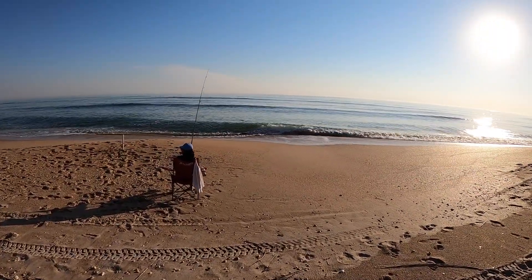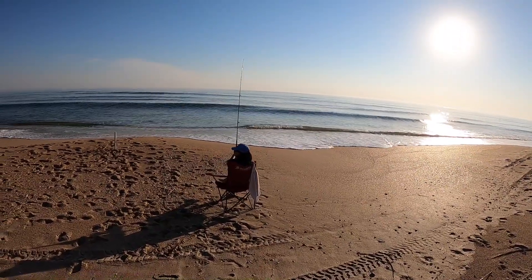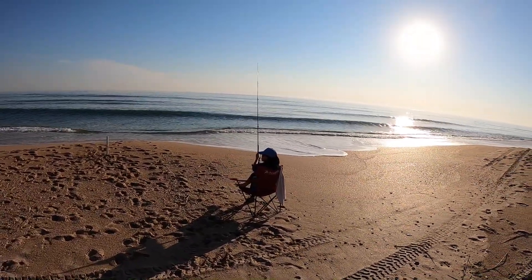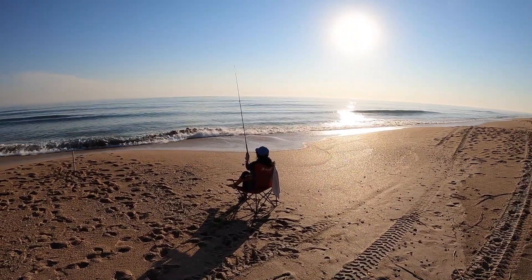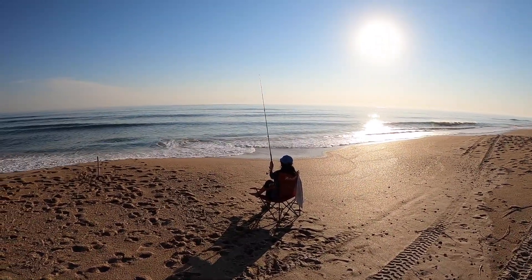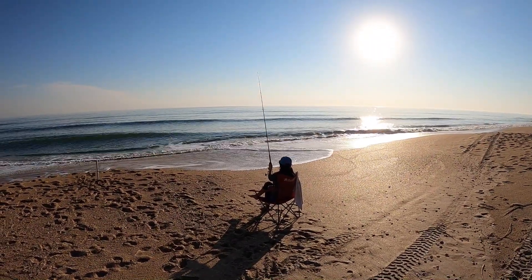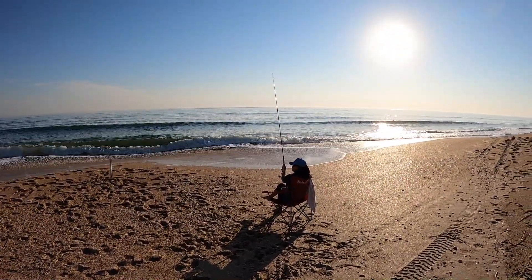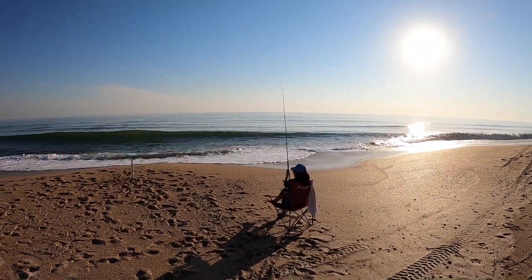She caught that pompano probably 10 feet from the edge of the surf — that's how she fishes a lot, real close. She holds the rod right at that drop-off at the edge, which is probably over four feet deep right now because it's high tide, and the fish run right along that. That's usually how she catches her big whiting.